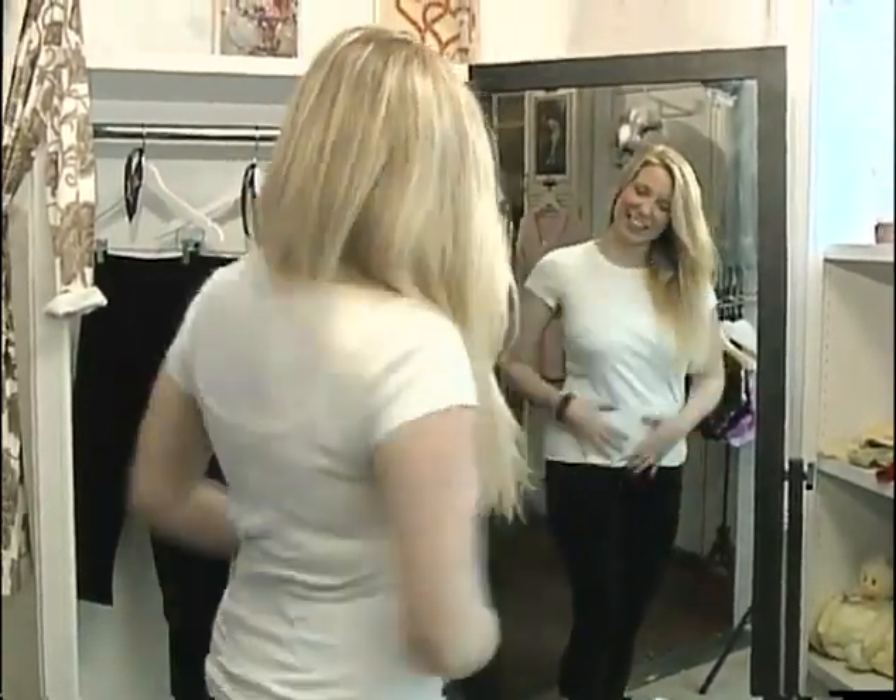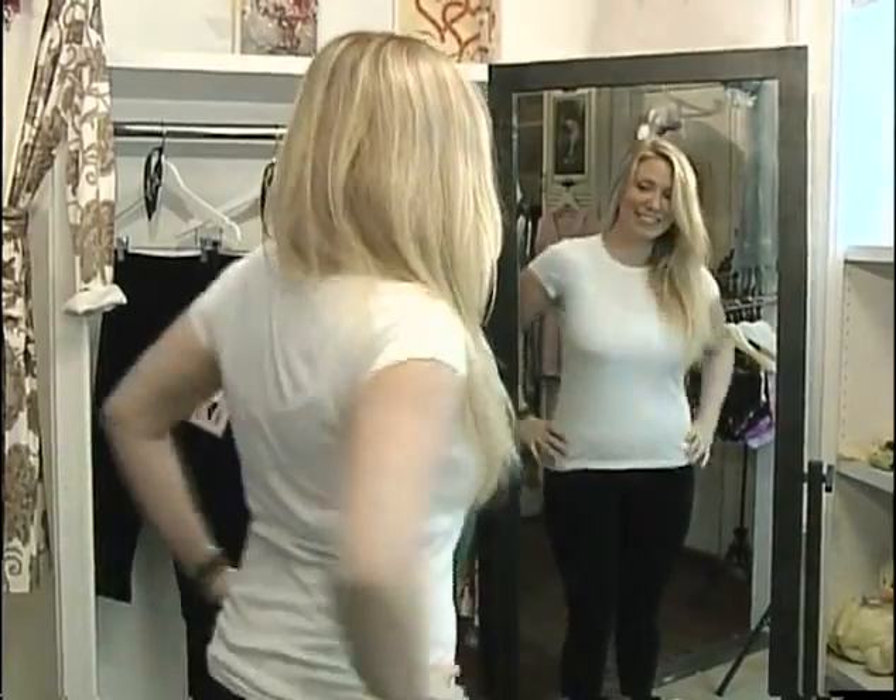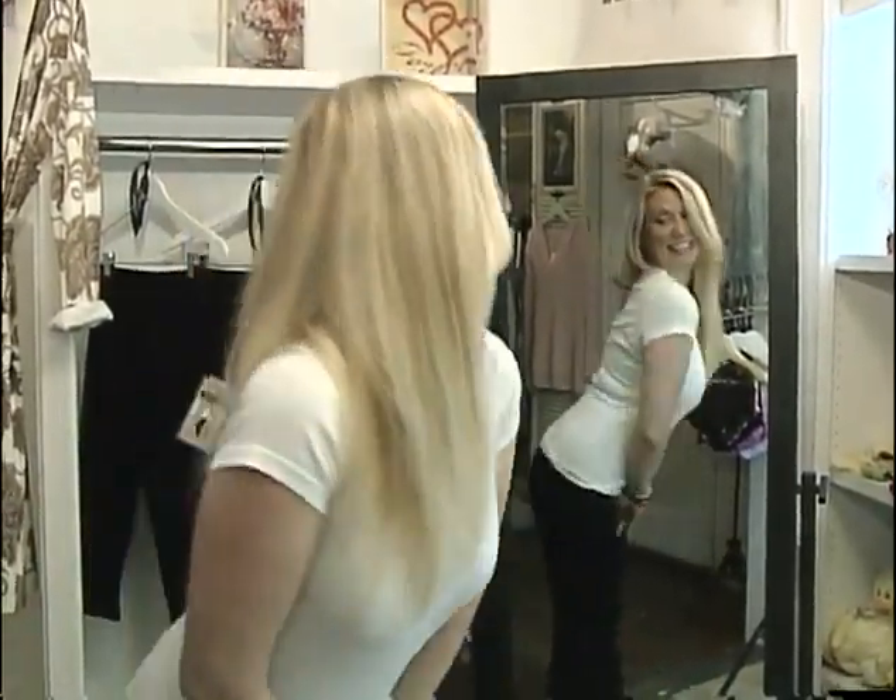I look so sleek and slim! Lissé leggings — 'lissé' is the French word for smooth. I kid you not, these are magically effective. No matter how bloated you feel, once you put these on you'll be absolutely amazed at your shape.